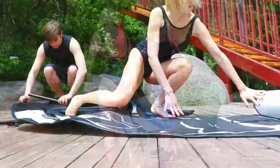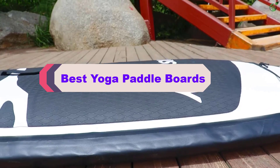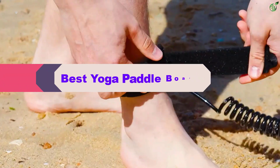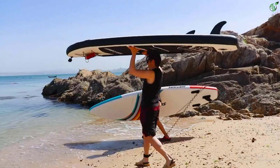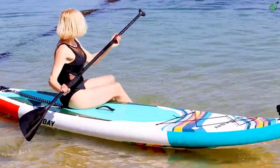Hey guys, in this video we're breaking down the top 5 best yoga paddleboards on the market right now. I made this list based on my personal opinion and hours of research, and have listed them based on popularity, quality, price, durability, user opinions, and more.